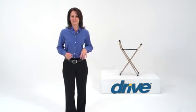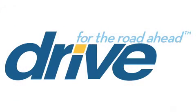You can always count on DRIVE Medical to bring you convenient and innovative lifestyle solutions, now and for the road ahead.